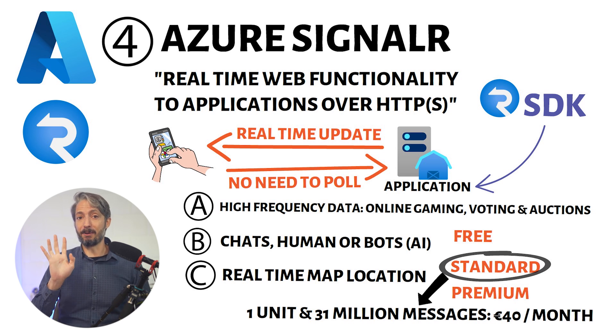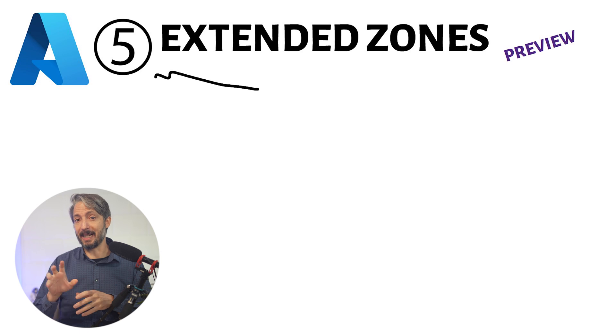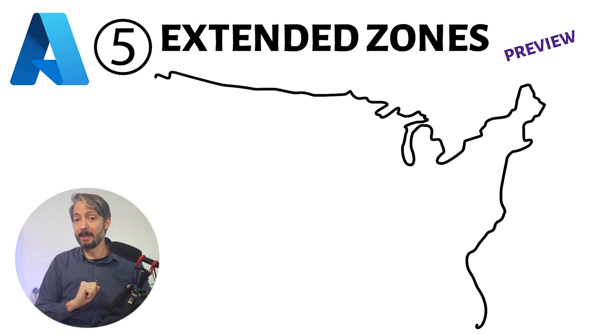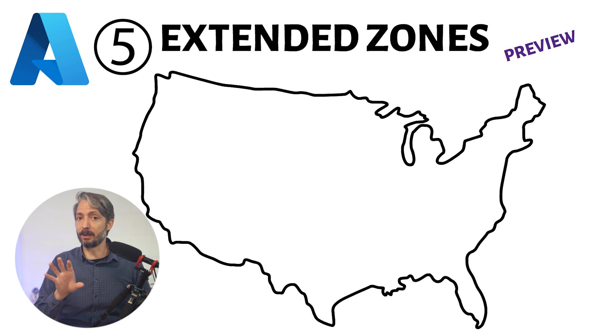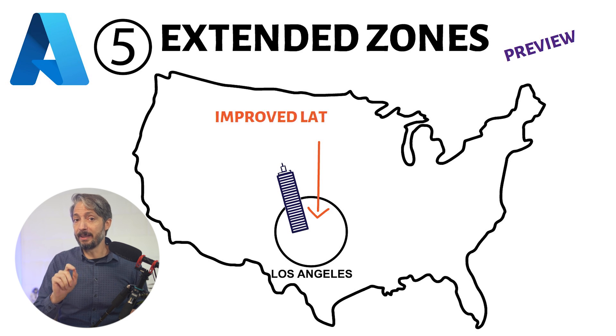We are now going to number five, which, despite being in preview today, I think will be a major service by Microsoft. I'm talking about Extended Zones in Azure. Microsoft has a slew of different services bringing Azure closer to the end-user, such as Azure Edge Zones and Azure Public Multi-Access Edge Compute. Extended Zones are a very small footprint of Azure placed in a specific location, such as Los Angeles, meant to bring many Azure features closer to the user, improving latency and addressing special data jurisdiction requirements.